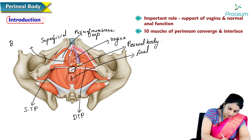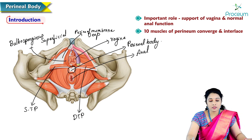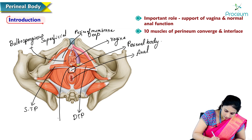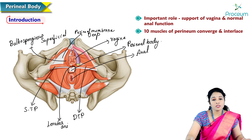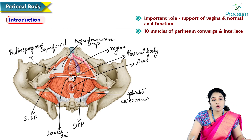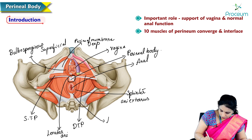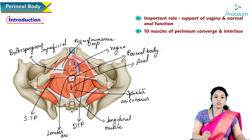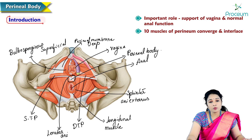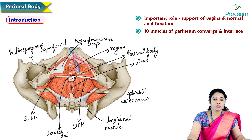The bulbospongiosus muscles are laterally present; even in males they are present around the bulb of the penis. Additionally there are two levator ani muscles, one sphincter ani externus, and one longitudinal muscle coat of the anal canal. Altogether ten muscles: four transverse perineal (two superficial, two deep), two bulbospongiosus, two levator ani, one sphincter externus, and one longitudinal muscle coat — all interlaced to form the perineal body.